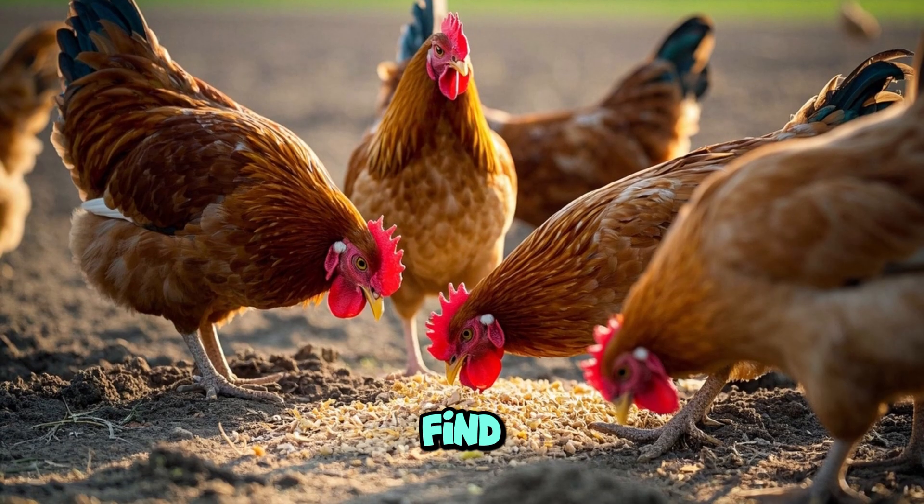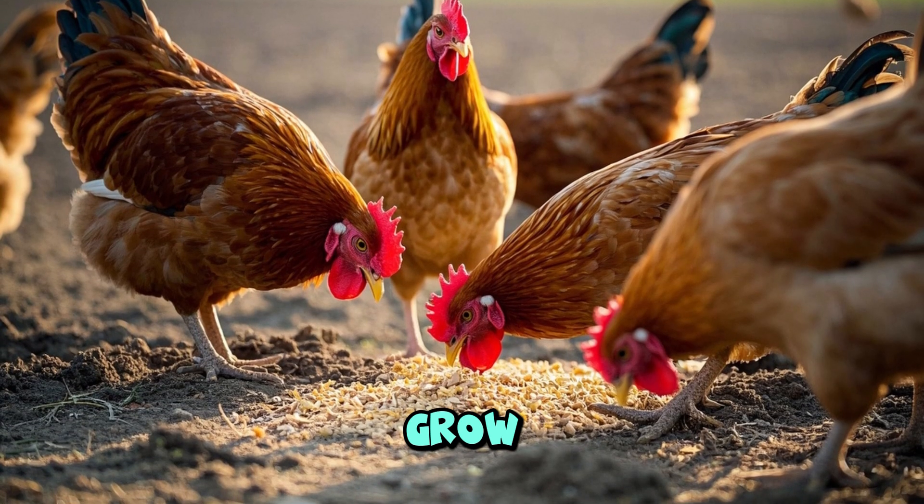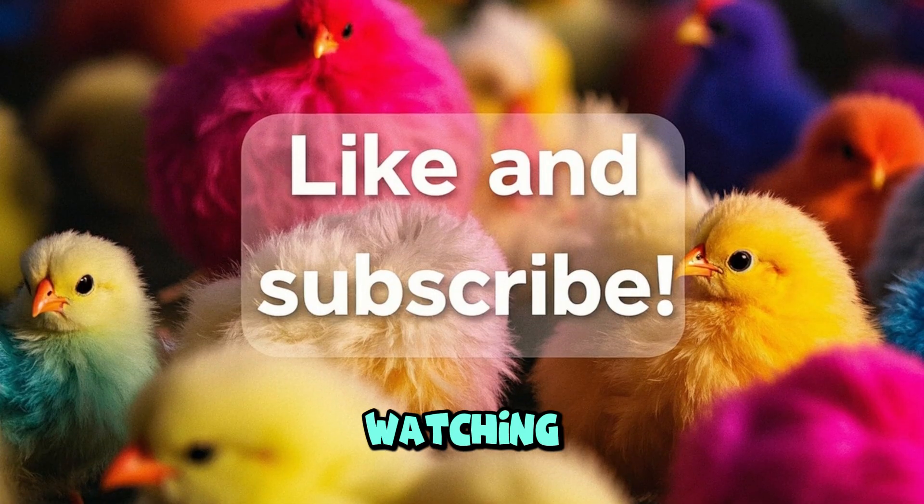Chickens eventually learn to find their own food and live with other chickens. That's how they grow from an egg into a healthy, happy chicken. Thanks for watching this video.